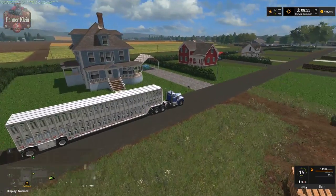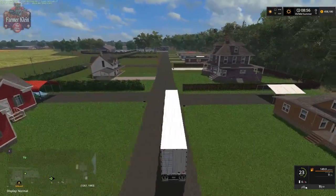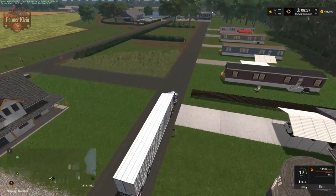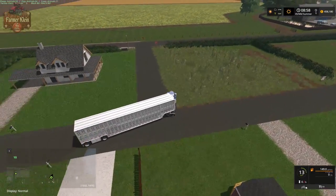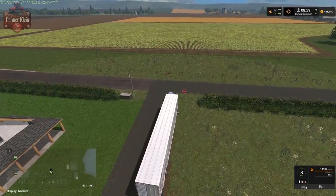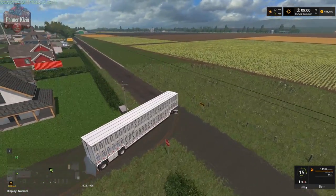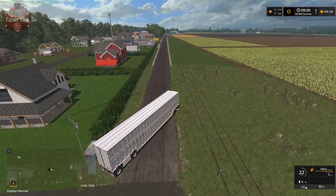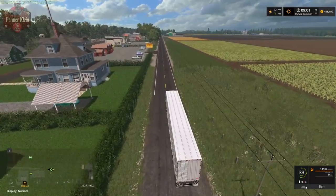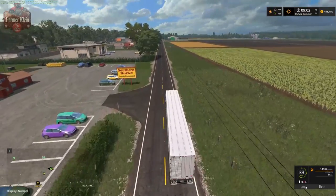Look at that thing — oh my goodness, that thing is massive. Hopefully we'll be able to navigate the road. Right in front of us, that's the last cornfield that we put in, and the cornfield right next to it. At this point we've got three fields of corn, and we're going to try to put in four fields of soybeans.